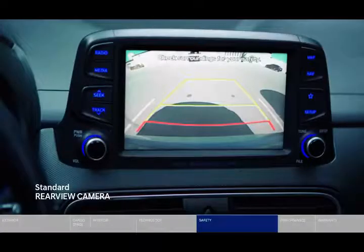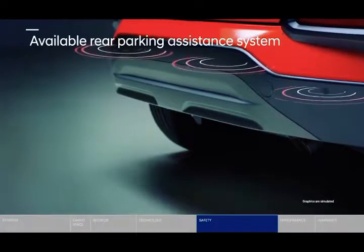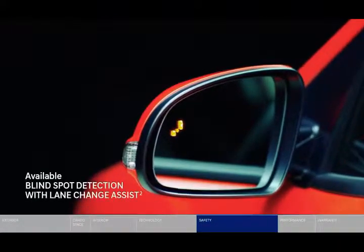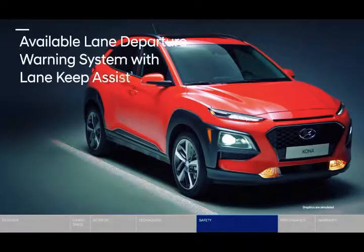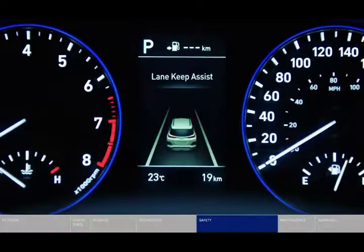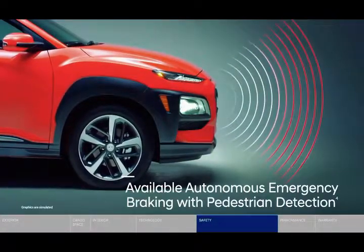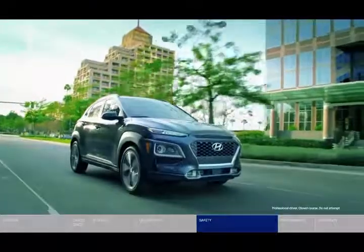Battery pack energy density is greater than the Chevy Bolt, with a total battery system weight under 454 kilograms (1,000 pounds). Kona Electric utilizes a Level 2 onboard charging system capable of a 7.2 kilowatt rate of charge for rapid recharging. Kona Electric's estimated range is a segment-leading 400 kilometers, meeting the varying needs of owner lifestyles.